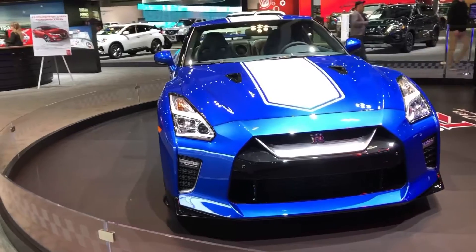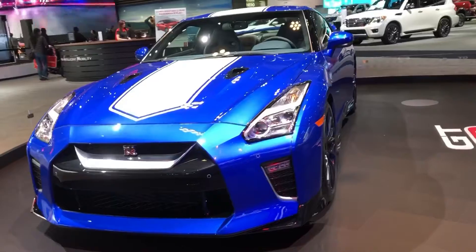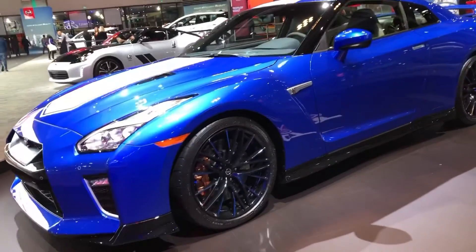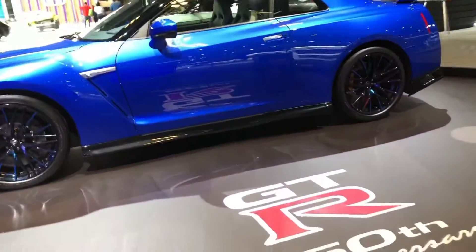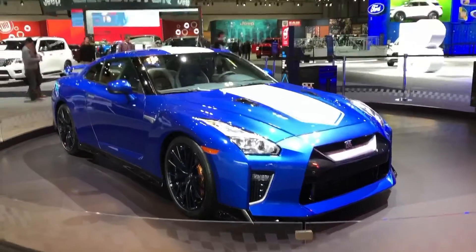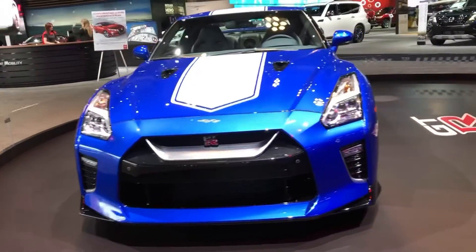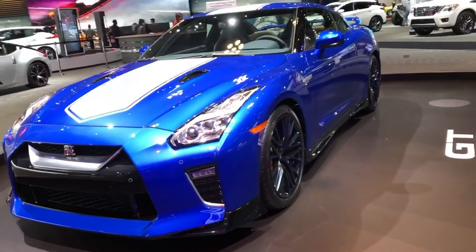Nissan is keen to celebrate its performance heritage this year. We've already seen the 350Z 50th Anniversary Edition, which pays homage to the original 240Z that appeared in New York 50 years ago. It wasn't the only Japanese performance machine to enter the scene back then, though the first Skyline GT-R was exclusive to Japan, so it didn't have quite the same worldwide impact. Nevertheless, the infamous GT-R moniker is 50 years old and Nissan is celebrating with a 50th Anniversary Edition GT-R.